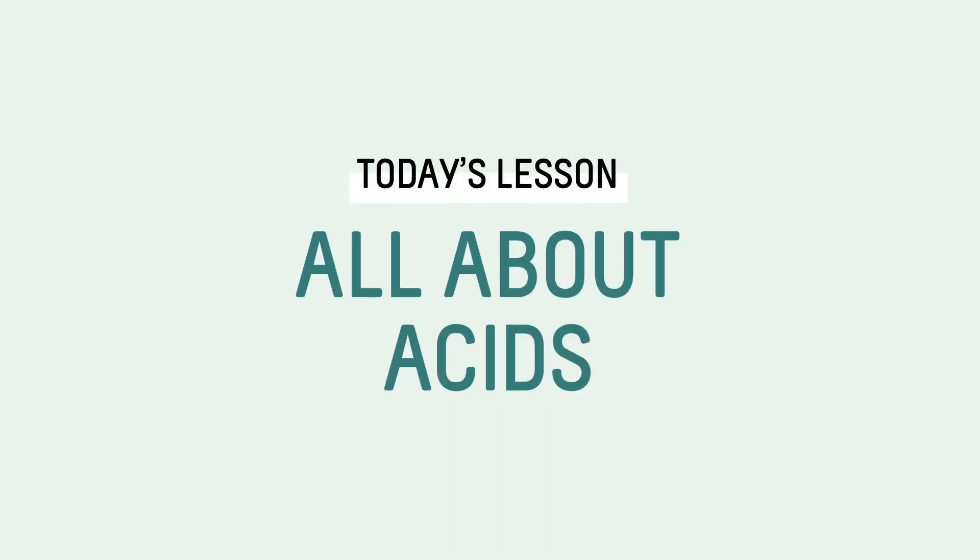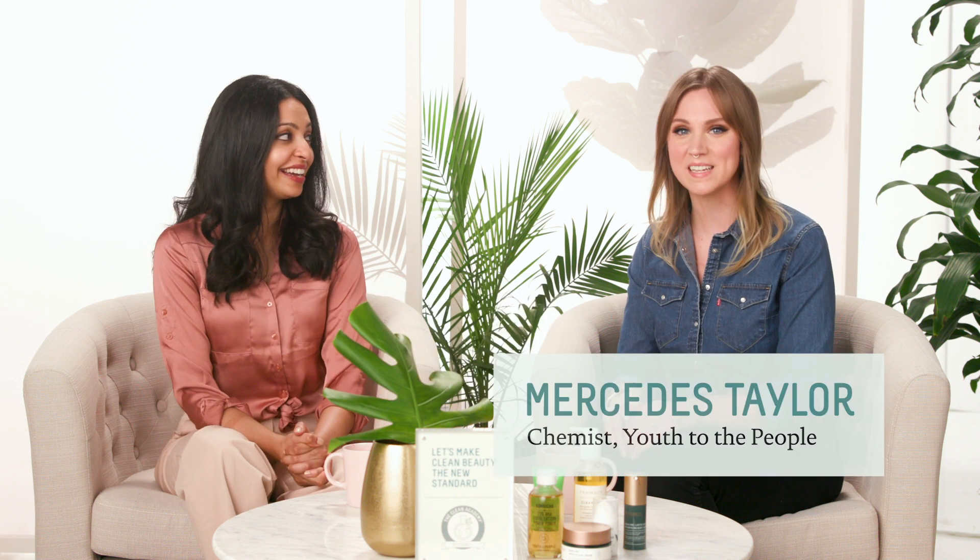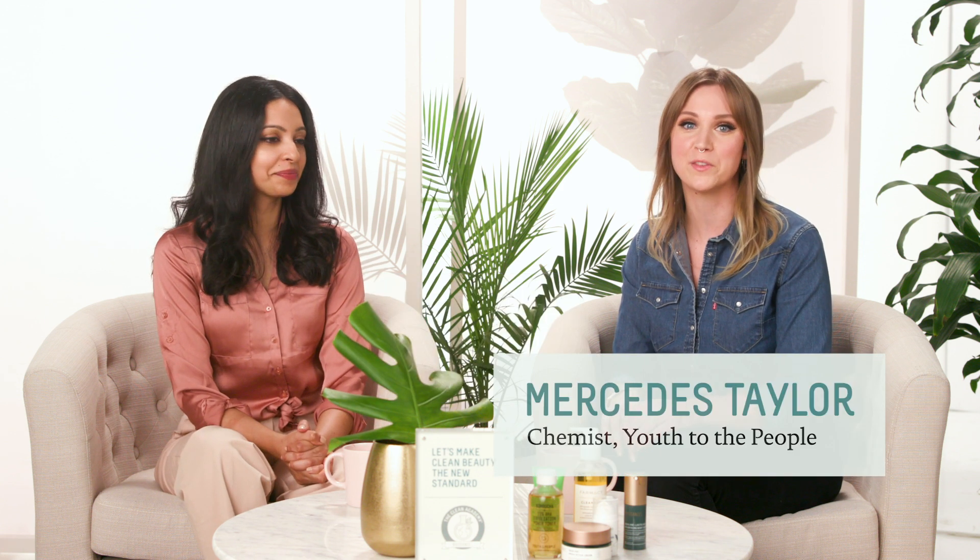Welcome back to Clean Academy. On today's episode, we're going to be learning about acids and skincare. I'm Ramya from the product development team at Biossance, and I'm joined by Mercedes. I'm the chemist and formulator for Youth to the People. As Mercedes and I were chatting, we learned that our backgrounds are very similar — both of us are cosmetic chemists by trade, so we've done a lot of work in product formulations.